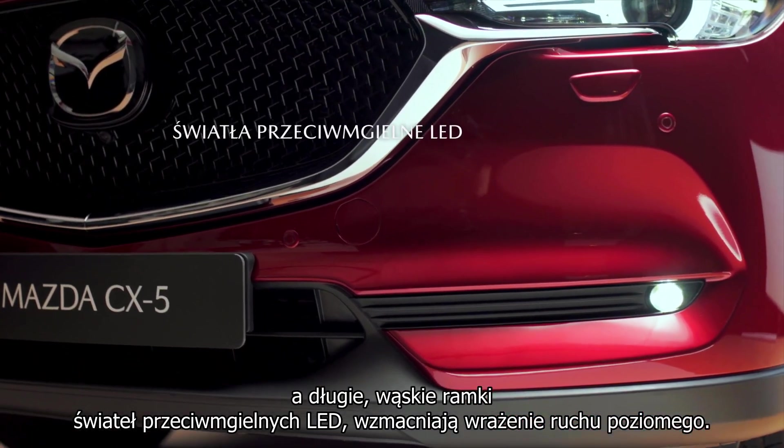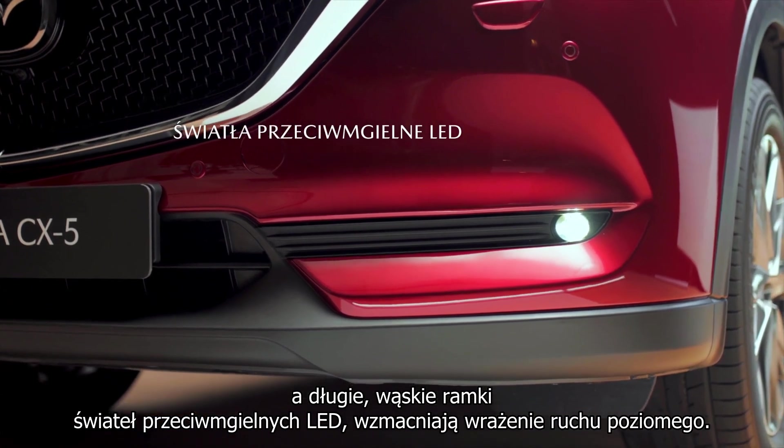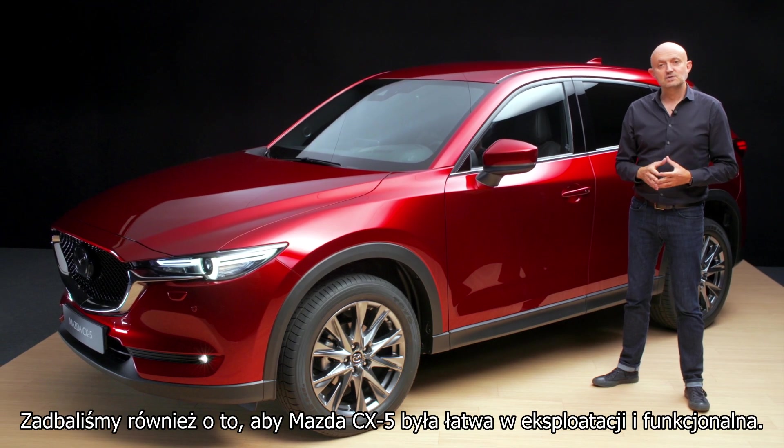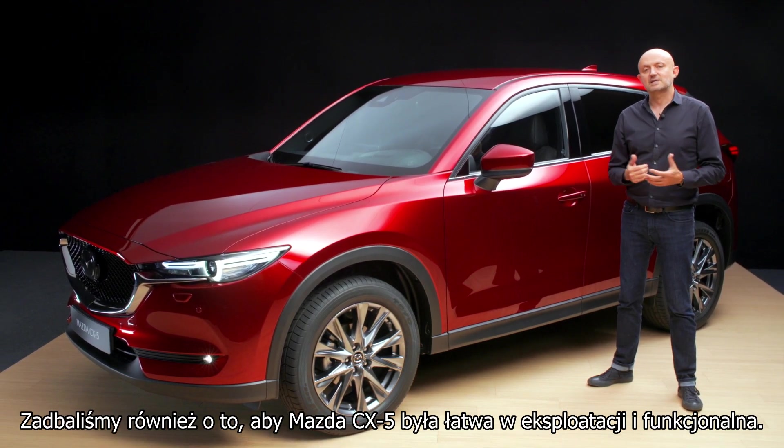The long thin bezels of the LED fog lamps further accentuate the sense of lateral flow. We have also made sure the CX-5 is easy and flexible to use.